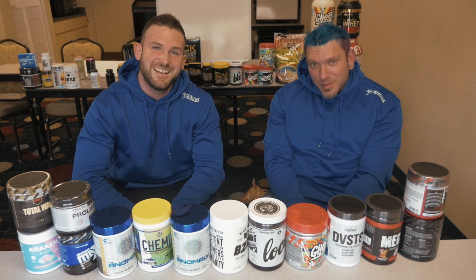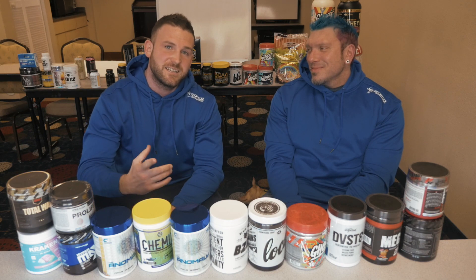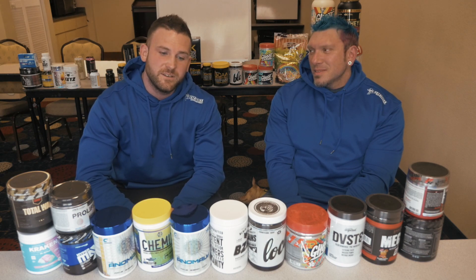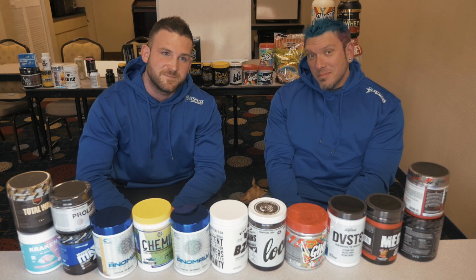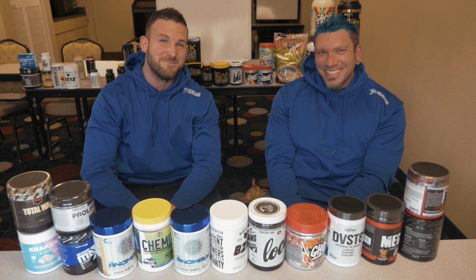Thanks very much for watching, and thank you to the Gorilla Chemist. Make sure you tune in to next week's video — hit that subscribe button and remember all the products you see today are available at teenutrition.com with free delivery.